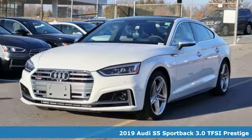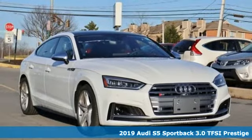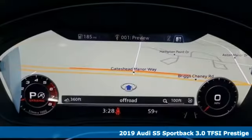It's a new 2019 Audi S5 Sportback. When you look this good, it's hard not to be confident. When you perform like this, it's downright impossible.